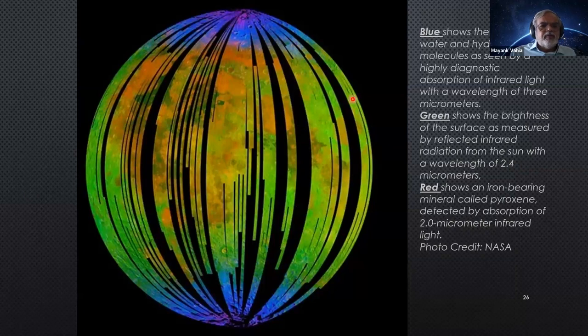Chandrayaan-1 produced an overall map of the Moon showing various metals. Green represents surface brightness in reflected light, blue shows water and hydroxyl, and red shows iron. You can see where the iron map of the Moon is, where the water is, and where other elements are. If it had lasted the full two years, a complete map would have been available, but a fairly large and detailed map of about 95% of the surface was achieved.